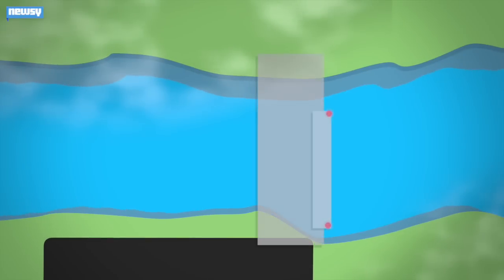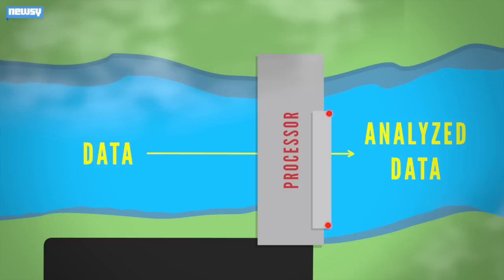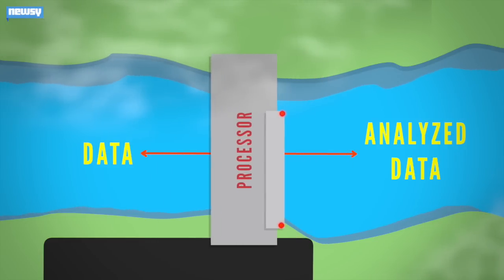IBM's new supercomputers are designed to shuttle less data through the computer. Engadget offers a great analogy: imagine the computer's processor like a hydroelectric dam, and the data is water. Normally, we squeeze millions of gallons of water through the dam. But what if we didn't move the water to process it? What if we moved the dam — or the processor — instead? That's where more efficiency lies.